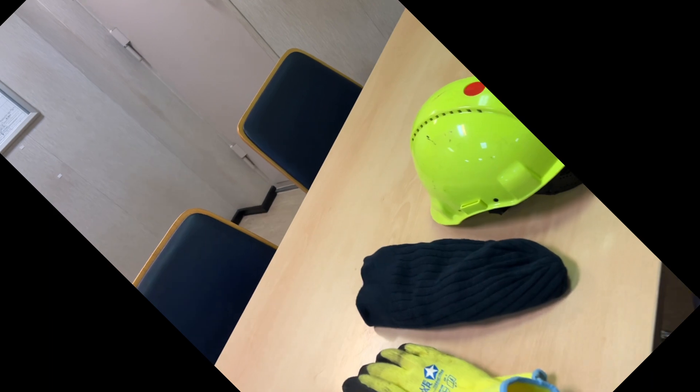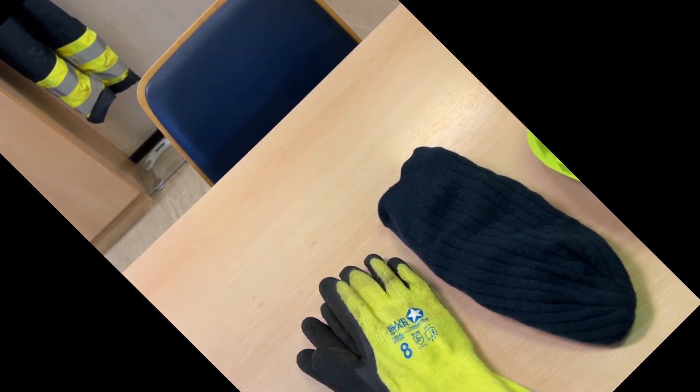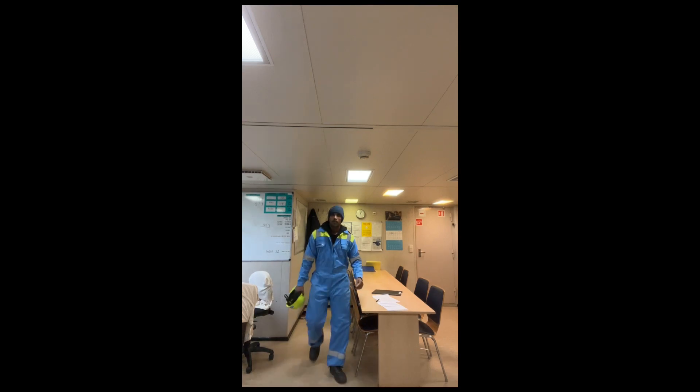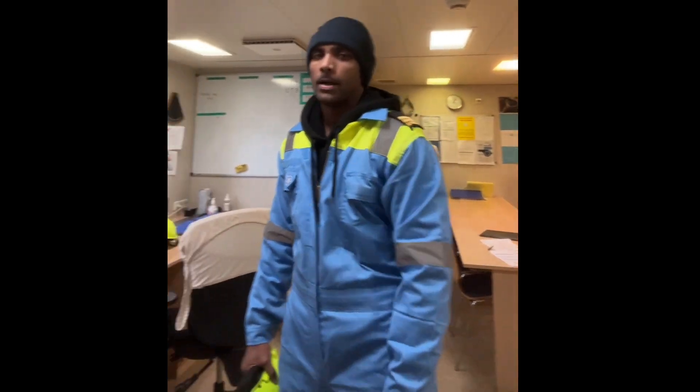Before we start, let's get the PPE done. My PPE for today is going to be my boiler suit. I've got my helmet, my gloves — it's winter so winter gloves — and the most important thing, my safety shoes. So here I am, ready.